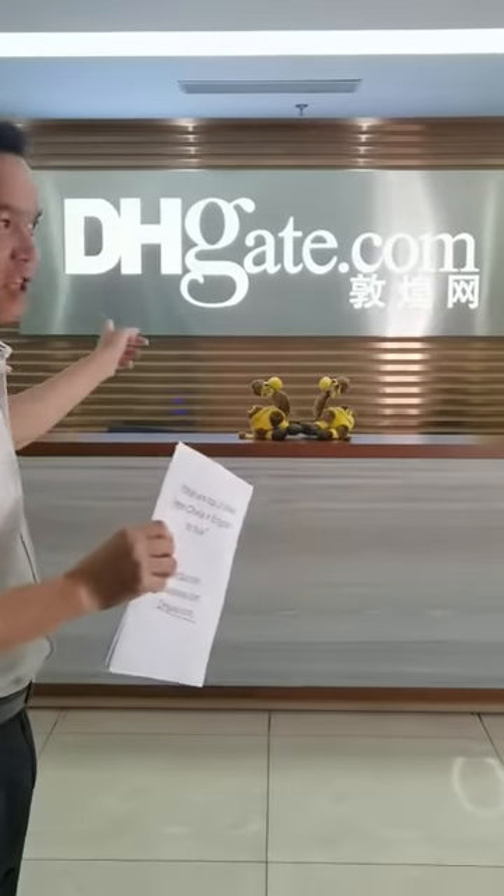The number one is Alibaba — of course many of you already know. The second one is AliExpress and the third one is DHgate. This is the website DHgate.